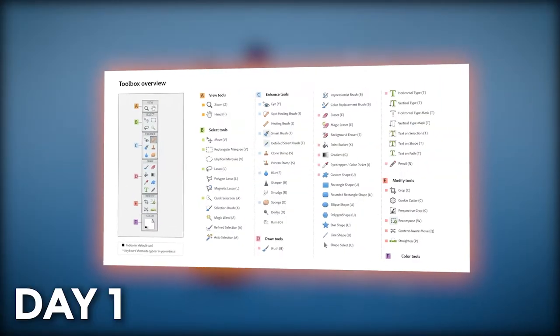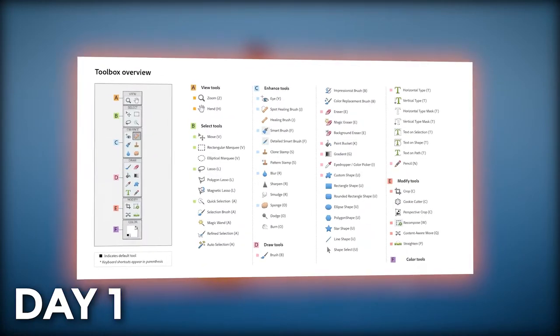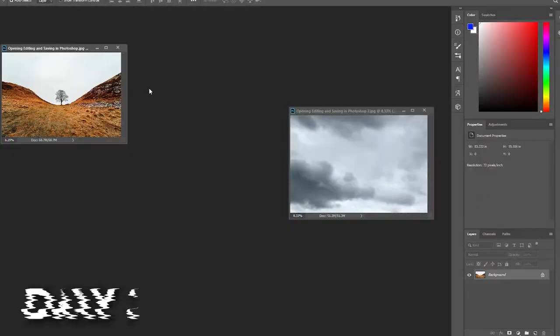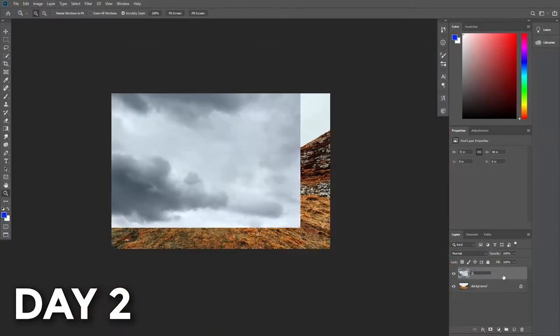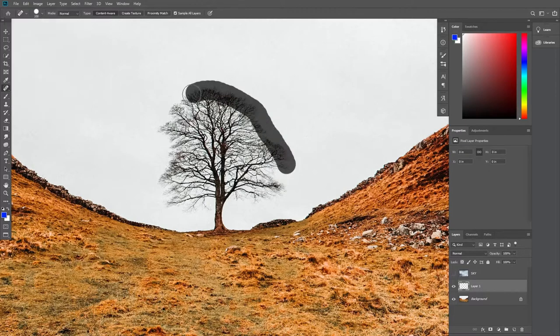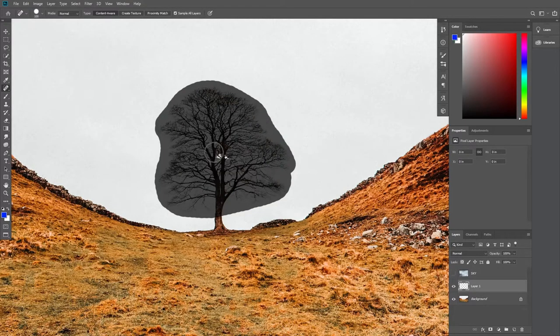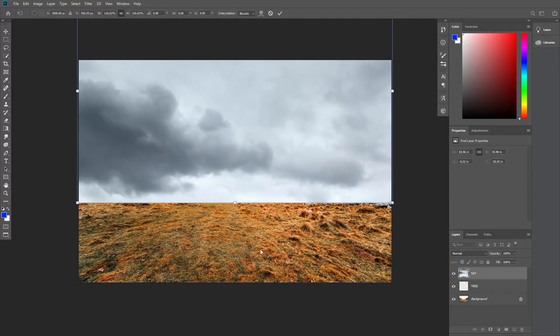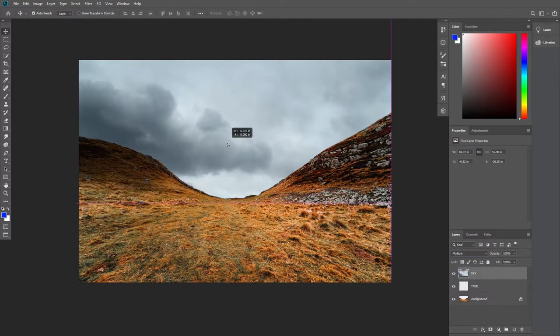The first thing I did was to try and learn what each tool does, and then I started with the tutorials. On the second day, I learned some very useful shortcuts — how to zoom, how to move things around, how to full screen and all that. I worked with the spot healing brush tool and made a tree disappear. At the same time, I learned about blending modes, masks, and selections.